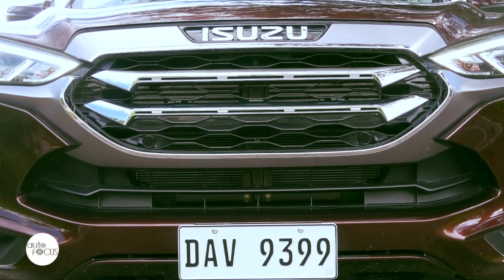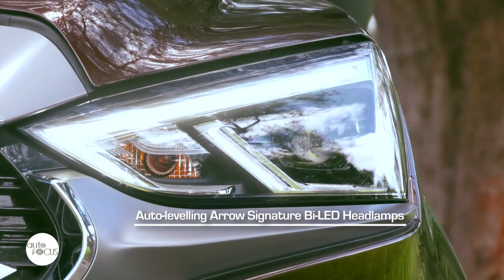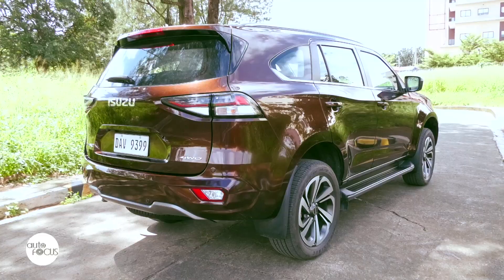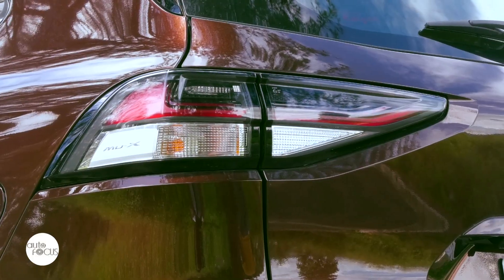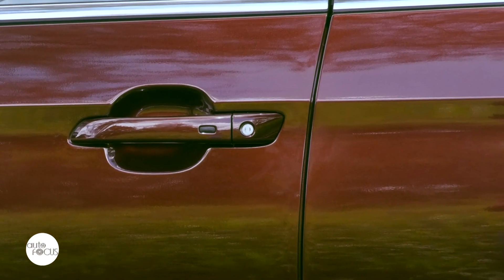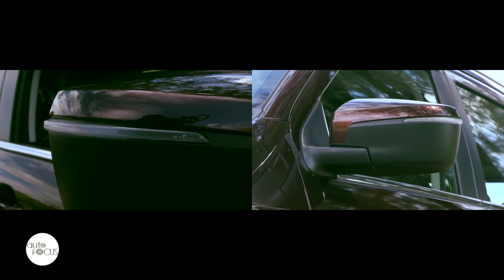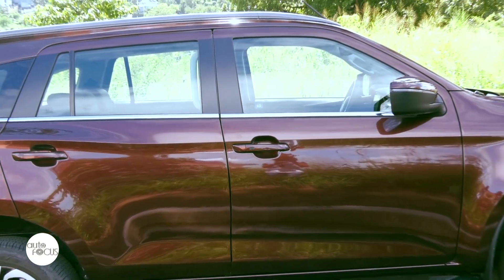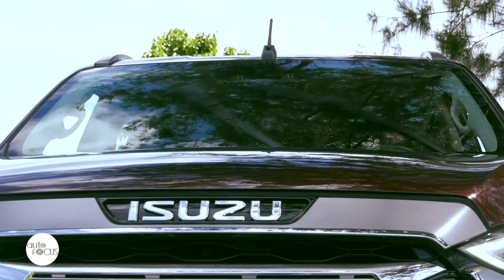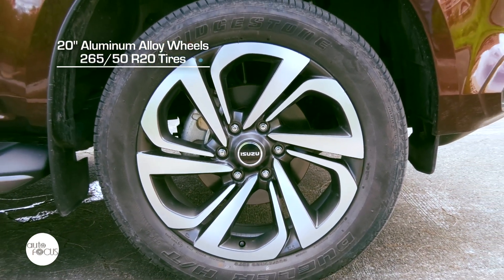The Mu X LSE exterior features a thick lube grille in tungsten silver and chrome, auto-leveling arrow signature bi-LED headlamps framed by daytime running lights, and front LED fog lamps, a rear spoiler, winglet signature rear combination lights, LED fog lamp, and high mount stop lamp. It also comes with body color door handles, body color side view mirrors with integrated side turn lamp and power adjustment fold function, roof rails with 100kg load capacity, side step board, a power tailgate, rain-sensing wipers, and 20-inch aluminum alloy wheels with machine-cut finish wrapped by 265/50R20 tires.